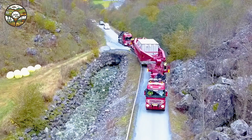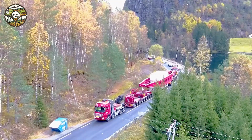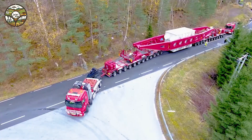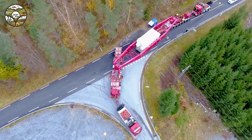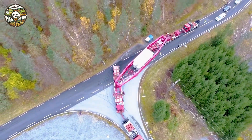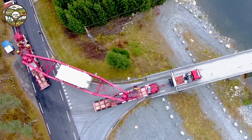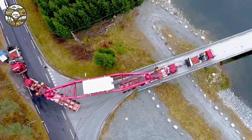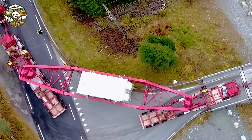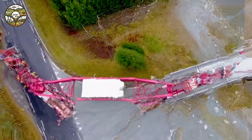With each haul requiring the trucks' 530 horsepower, this incredible feat showcases the strength of modern machinery. Thanks to cutting-edge technology, humans can now conquer even the most difficult tasks, saving time and effort while ensuring safety. This is a perfect example of how innovation transforms the impossible into reality, opening up a new era of progress and efficiency.